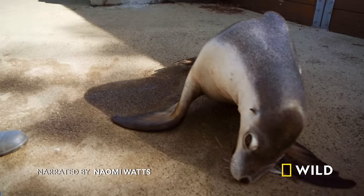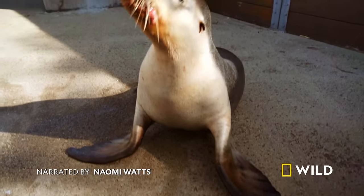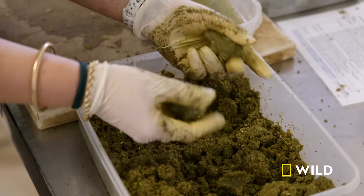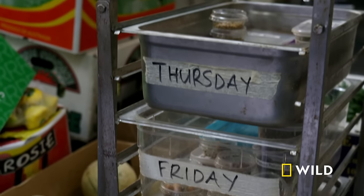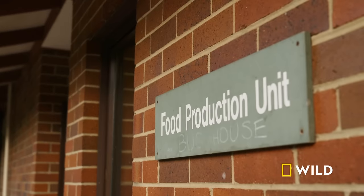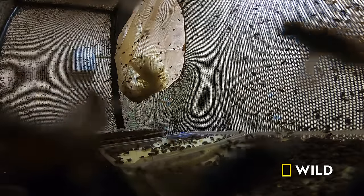Feeding time at the zoo is like a military operation. To keep all the residents fed, Taronga's kitchens never seem to shut. And the live food unit known as the bug house is quite literally always buzzing.